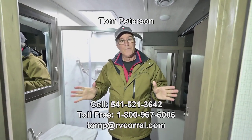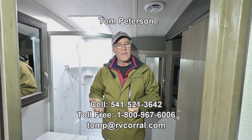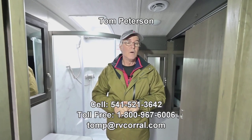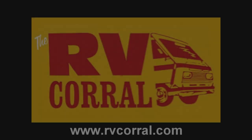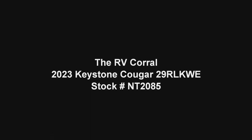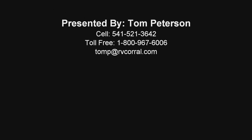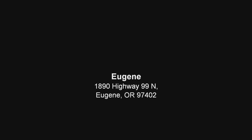When you have questions at the end of this video, call Tom Peterson at 541-521-3642. Give me a call and I'll answer those questions and take more video of things I didn't capture here. I want to get you out there enjoying the adventure — I'll see you in the next video.